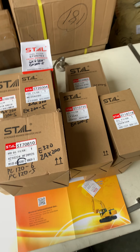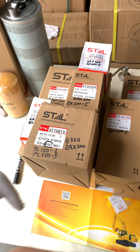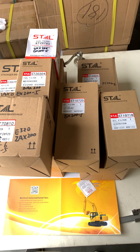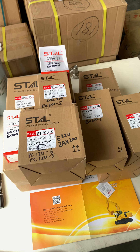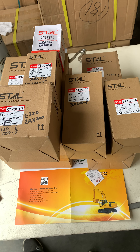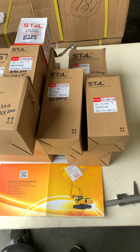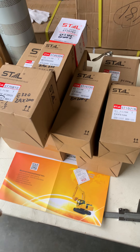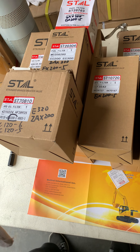I will list the links about those filters below the description, and I will also link a video below the description. If you need more information about those parts, click the link to find them on our website. You can also find our YouTube channel and search for videos to learn more about those parts. If you need to buy them, just click the link below and you can buy at a great price.